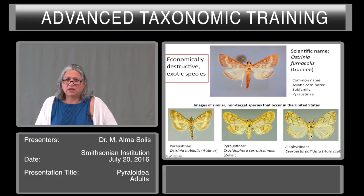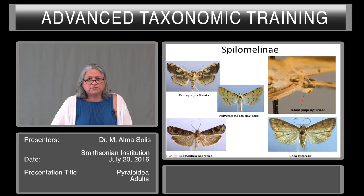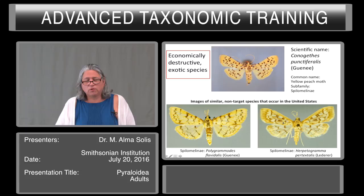At this point I also want to say why pictures in the Pyralidae don't always work. This picture was taken and it gives an orange tint, while most of them are really much more yellow, like this Australian picture of Ostrinia nubilalis on the left. Spilomelini — this is a group not as well defined as the Pyraustinae, but the labial palpi are usually upturned, as you can see here. An economically destructive exotic species is Conogethes punctiferalis, or complex. This is the yellow peach moth. On the bottom you see images of similar non-target species in the United States: Polygramodes flavidalis on the bottom left and Herpetogramma pertextalis on the bottom right.